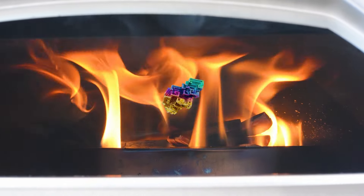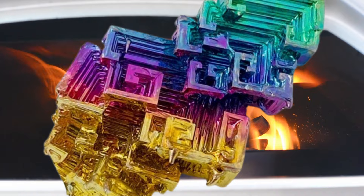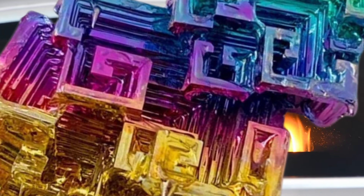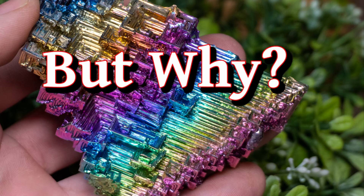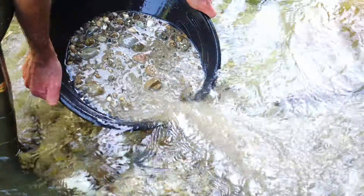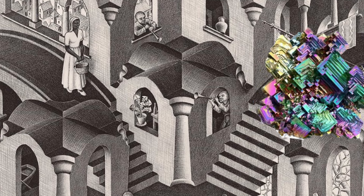As with any other treatment or lab growth, in this case specifically, as long as the person buying it is made extremely well aware that it's not a natural formation, I have no problems. And it's not mined in the stunning, vibrant, MC Escher-esque crystals that you know and love.